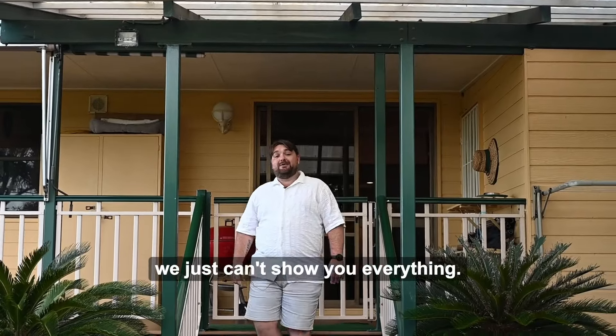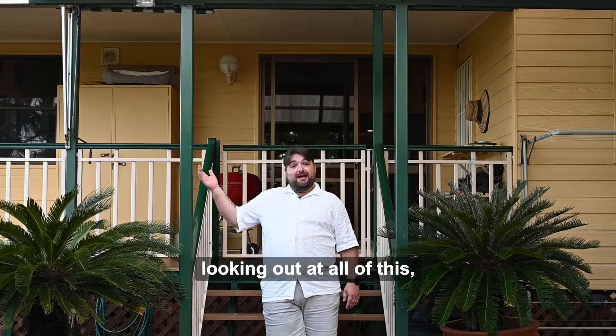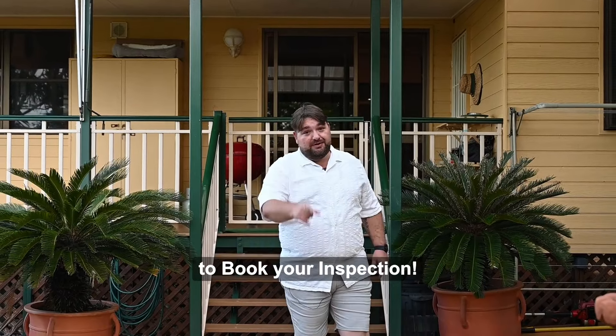With everything this property has to offer, we just can't show you everything. So if you'd like to spend your afternoons looking out over all of this, then give me a call today to book your inspection.